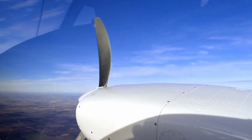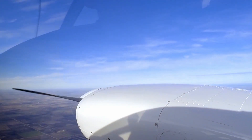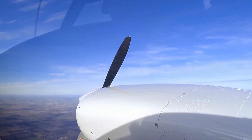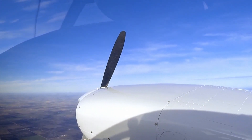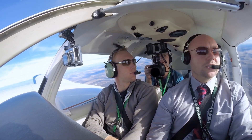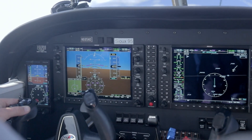Throttle, prop, mixture coming up to maintain. Throttle shut down here momentarily — there it is. Power's coming up, nice smooth. We've got our little bank — two to three degrees.